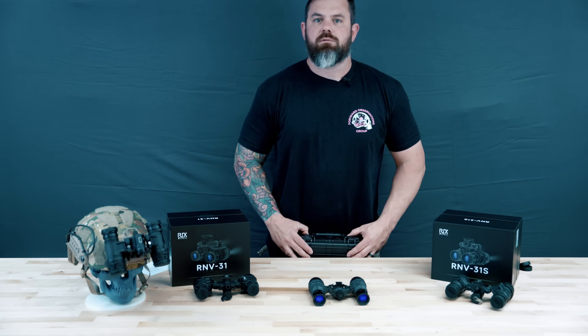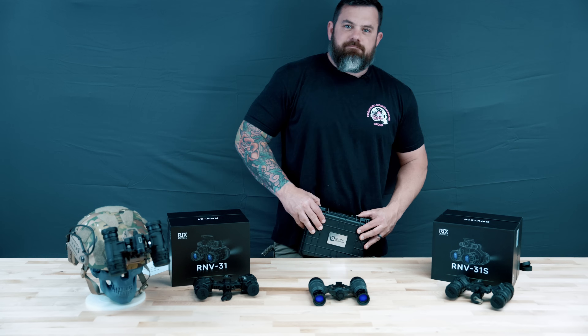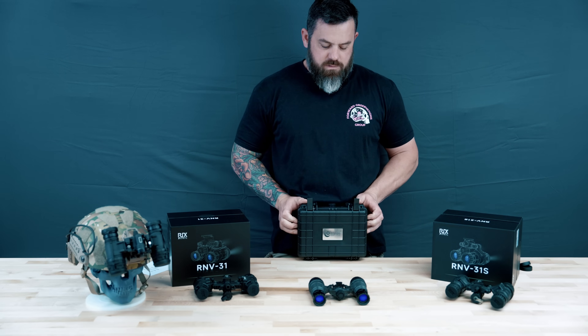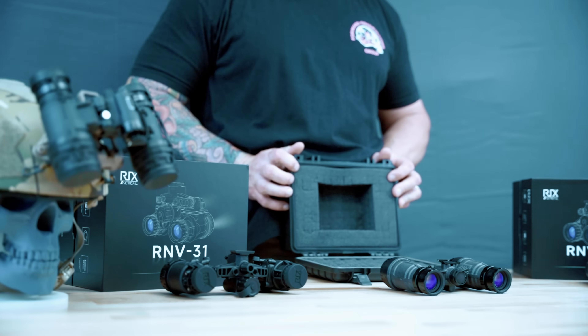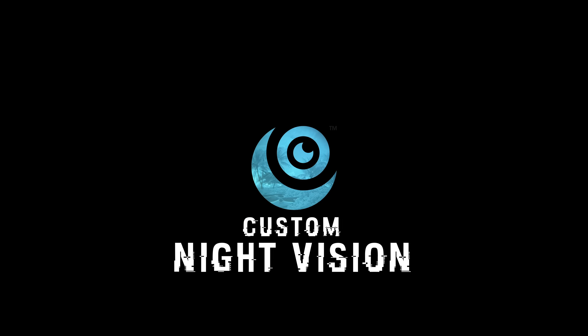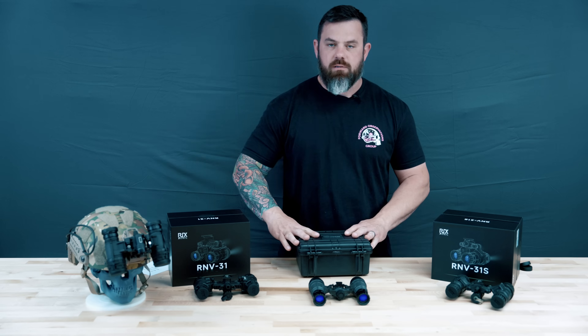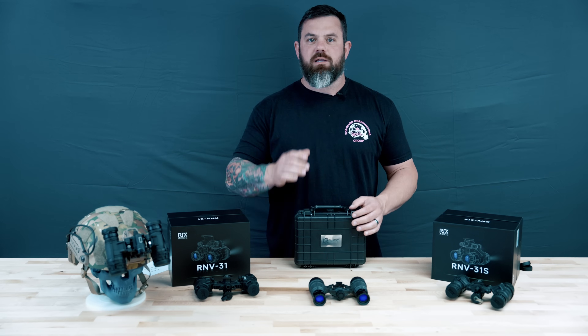Everybody's always asking me, what's in my box? What's in the box? It's nothing. Anyway, now that I have your attention,